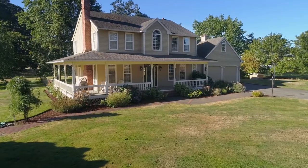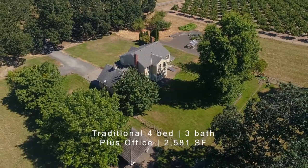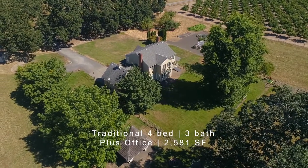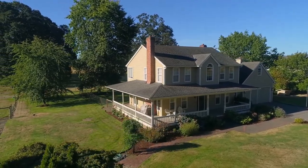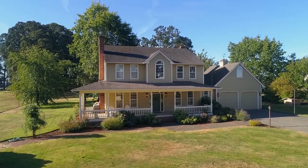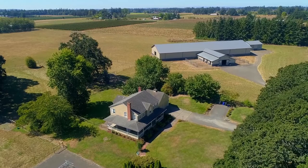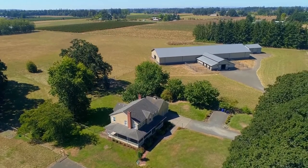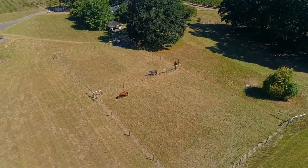The inviting and warm 1993 traditional farmhouse features four bedrooms, plus a bonus room, three baths, and almost 2,600 square feet. You'll love its light and bright interior with loads of windows, hardwoods, two cozy fireplaces, a beautifully updated kitchen, and a spacious master suite with territorial pasture views, a functional floor plan, and move-in ready.